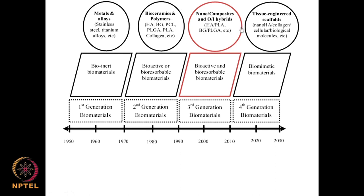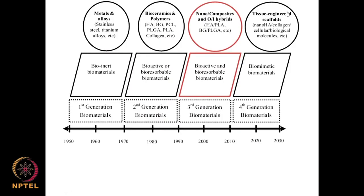The third generation involved many nano-composites — hybrid combinations of polymers and metals, ceramics and metals. Materials included hydroxyapatite and polylactic acid combinations. The fourth generation aims for tissues to grow on the material so it cannot differentiate between the host natural system and a synthetic system. This involved nano-hydroxyapatite, collagen, cellular biological molecules like proteins, immunomodulators, and growth factors, so tissues started growing on these materials.